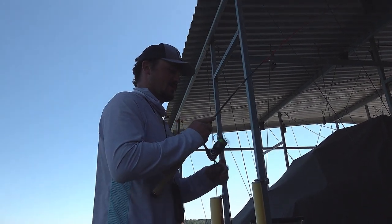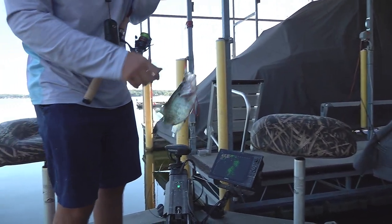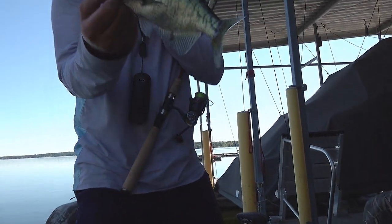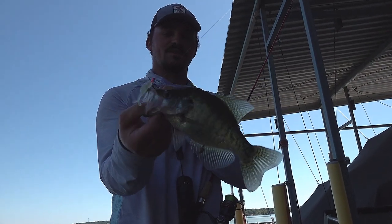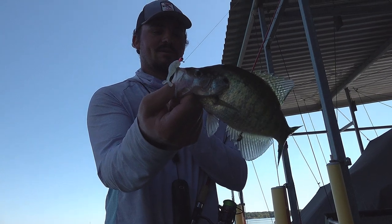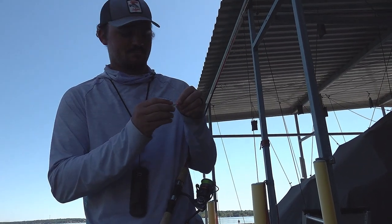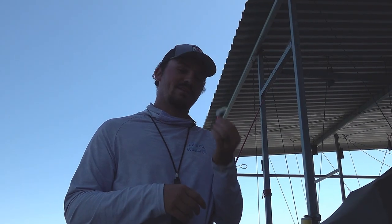We finally got one to commit! Look at that — nice, a Grand Lake keeper. It's a really soft bite but she ate it. Fish will probably go right at ten and a quarter or so — just a good eating fish — and she did eat the old Slab Hunter. We're gonna try that again and see if we can get a couple more to do that.